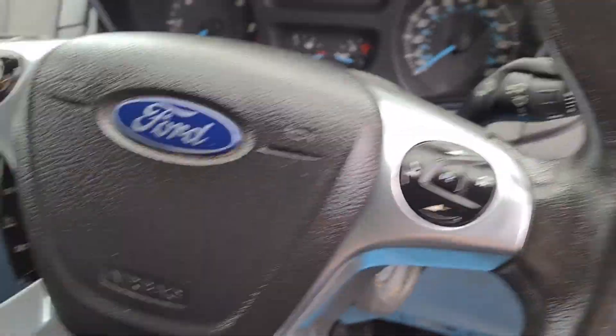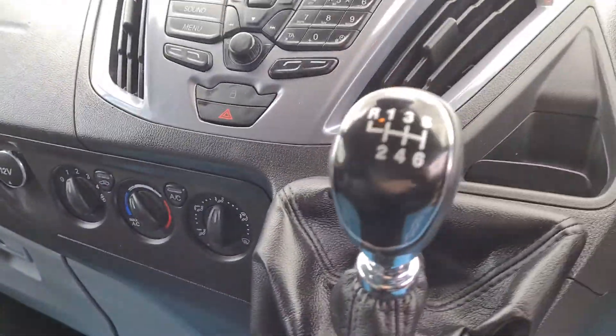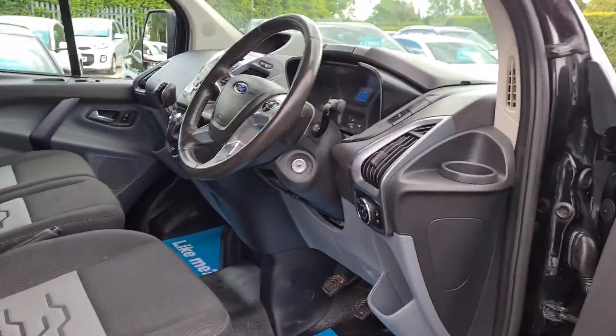Multifunctional steering wheel with Bluetooth controls and cruise controls on that side. There's a DAB digital radio. Air conditioning, six speed manual. Heated seats, of which there are three of them. Really nice clean condition — no rips, no tears, no stains.